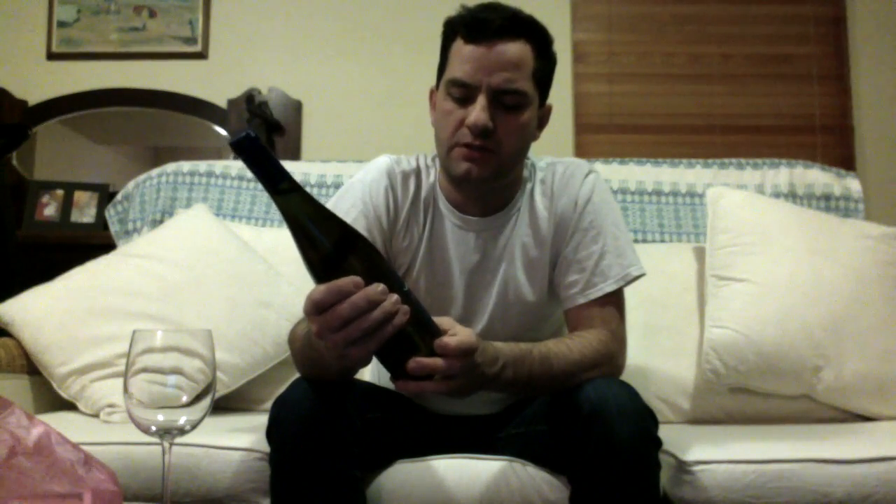It is the Seppelt Drumborg Riesling 1998. For those of you who don't know, Drumborg Vineyard is in a part of Victoria called Henty. It's right over in the western, southwestern part of Victoria, and it actually is possibly one of the most underrated regions in Victoria for Riesling in particular.